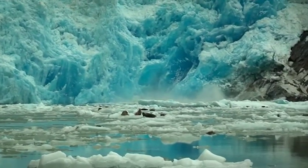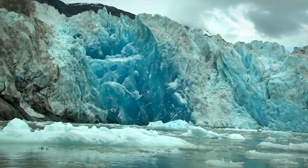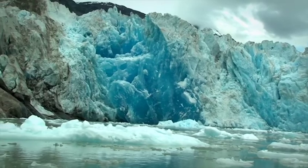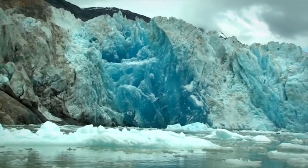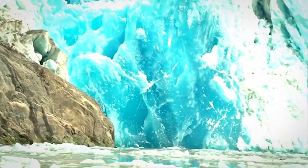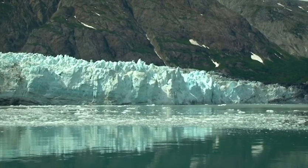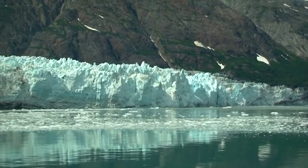As parts of the face fall into the water, unexposed ice replaces it. The deep blue color of the ice is caused by the reflection of sunlight through the high-pressure buildups in the ice. The glaciers carve the landscape of Southeast Alaska, but they do more than just that.